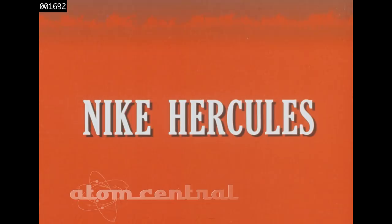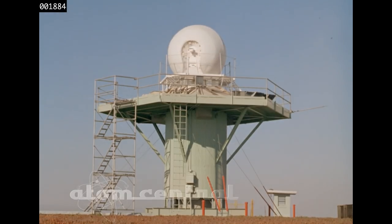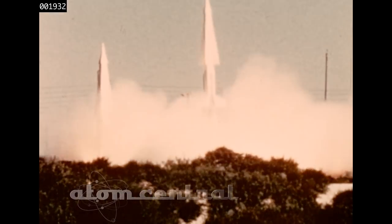For targets coming in high and fast, the Nike Hercules guided missile air defense system can detect, identify, track, and intercept single or formations of aircraft and destroy them.